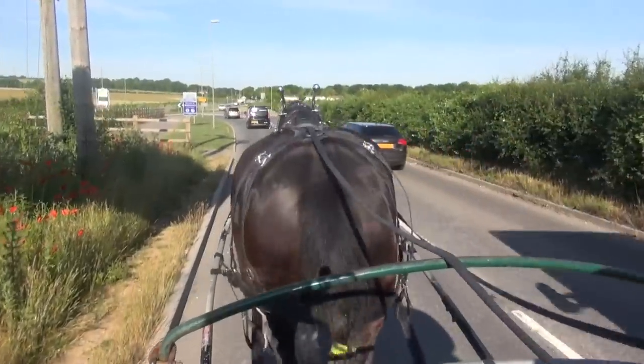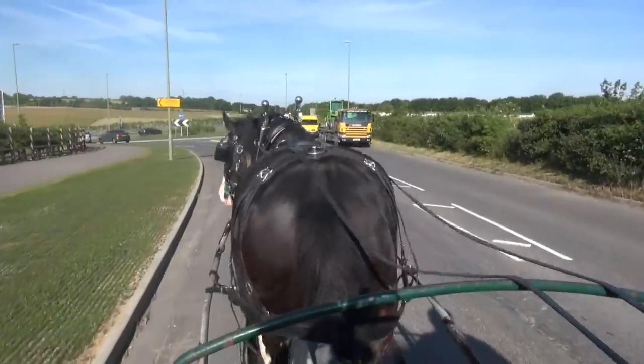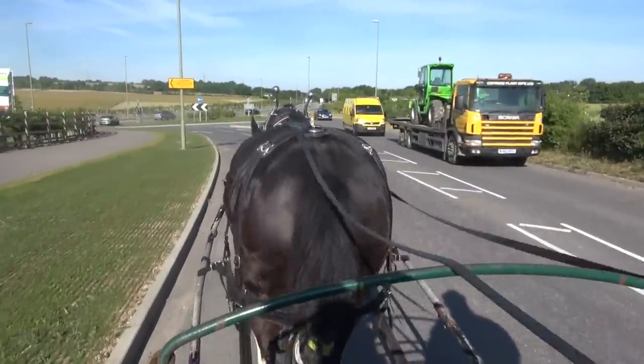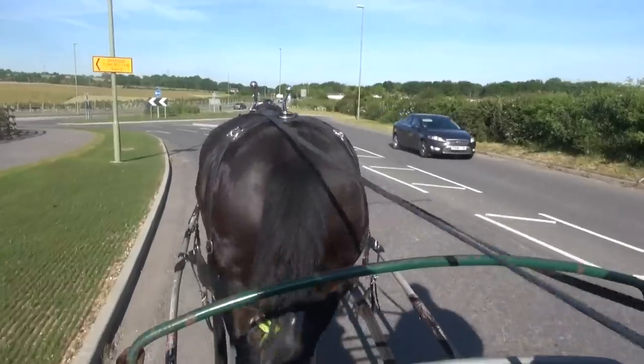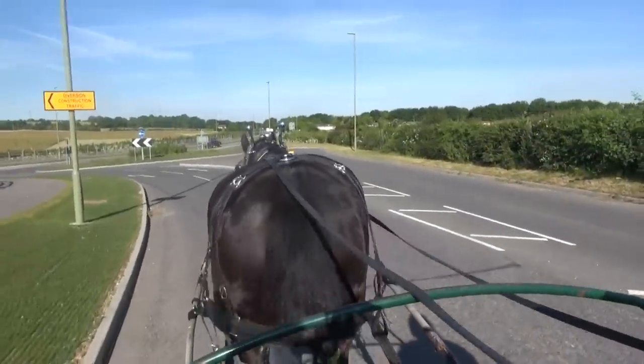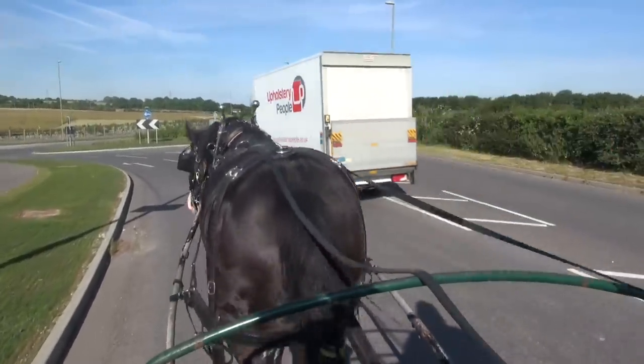Here we are taking Langley downtown. His owner has purchased some American-style harness for him, which we are using here, and he is being driven in one of our soft rubber bits. You can see that he is happy to walk along on a loose rein, with traffic approaching and overtaking him.